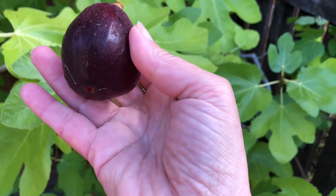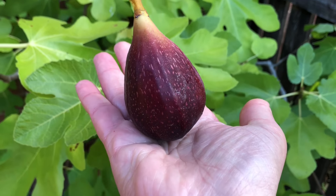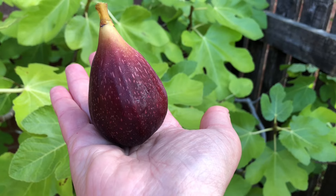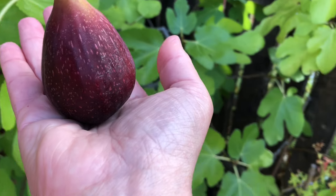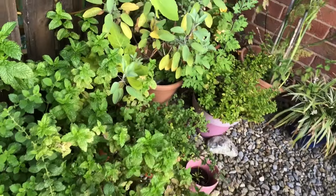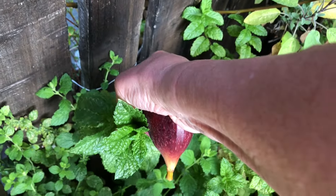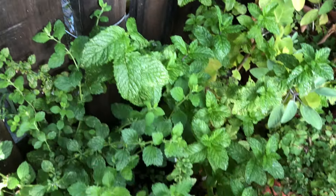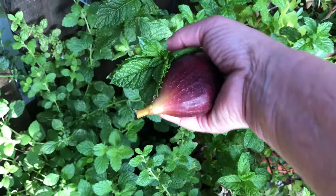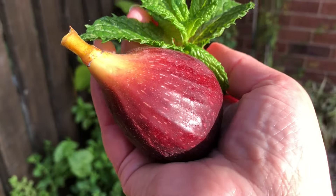Not as big as the other one, but look at that. I think I'll have some mint as well - Moroccan mint. A bit of lemon balm. Look at that fig in the sunshine.